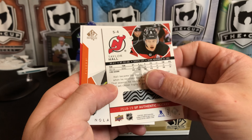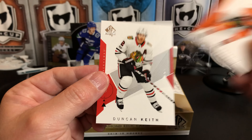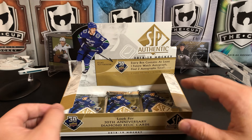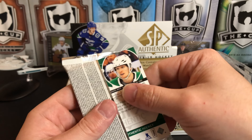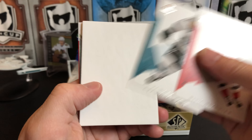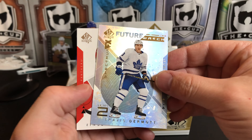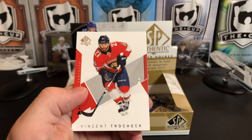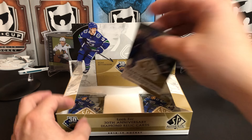Taylor Hall got dealt to the Bruins — see if he can pull his season out of the funk it's been in. Nolan Patrick and Duncan Keith. Nico Hischier, Evander Kane. Spectrum FX of Travis Dermott. Vinny Trocheck and John Klingberg — three packs left.